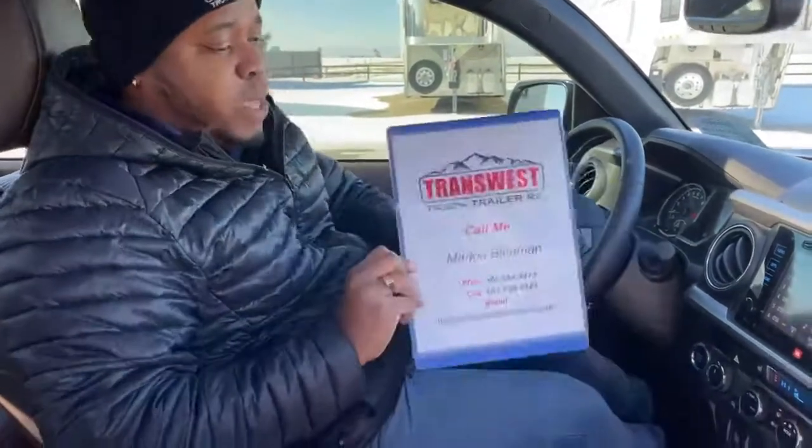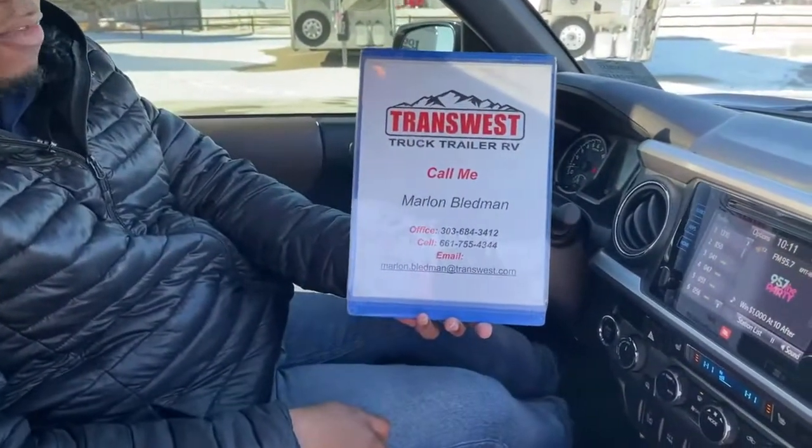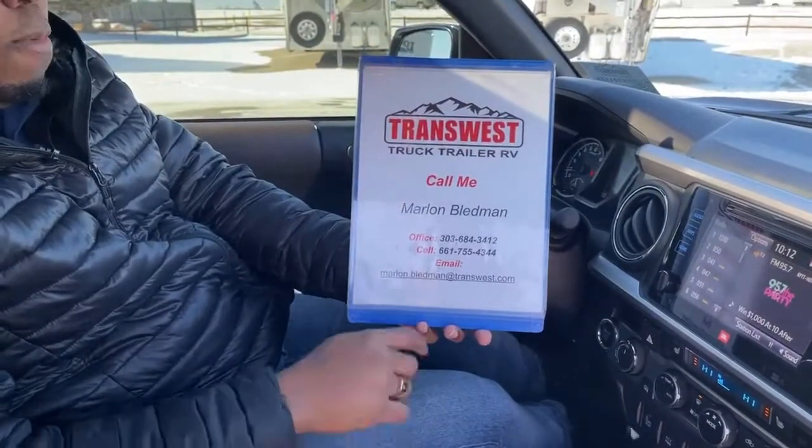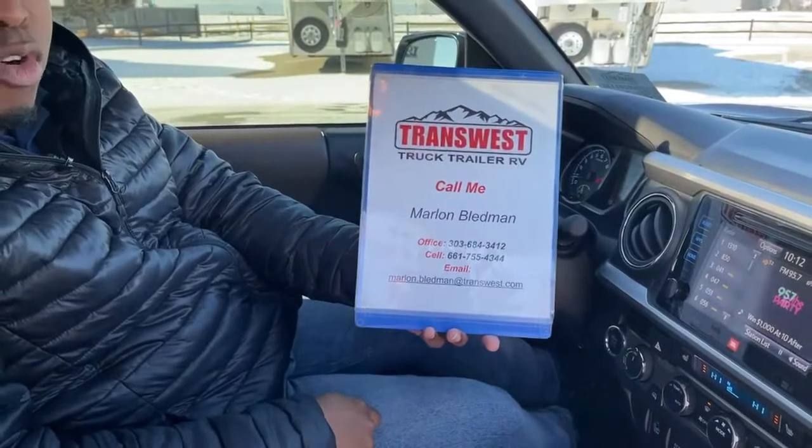I know things are tough out there, and the price has been reduced on this vehicle. If you're interested, give us a call at 303-684-3412, call or text me on my cell at 661-755-4344, or email me at marlin.bledman@transwest.com for more information on this truck.